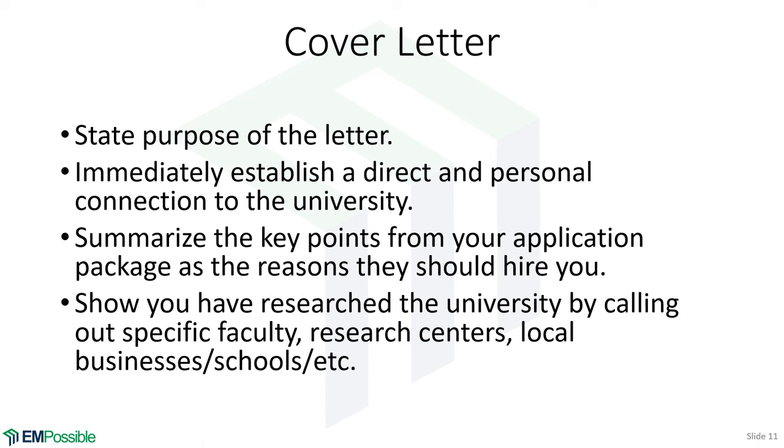Summarize all the key points in your application — all the reasons they should want to hire you. This is where personal branding comes in: communicate your key points very clearly and succinctly. Show that you've researched that university — call out specific faculty whose work aligns with your research area, identify relevant research centers, and mention local businesses or high schools you'd like to work with. Show there's something special about that university and that location so that you are specifically interested in that university, not just any university.